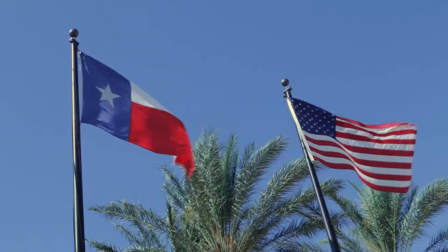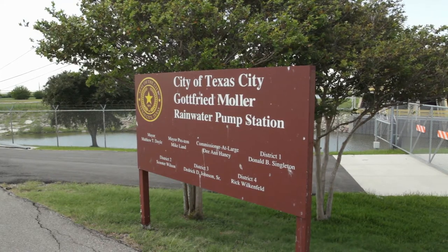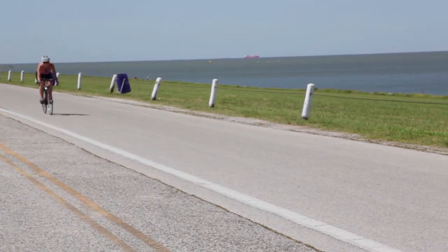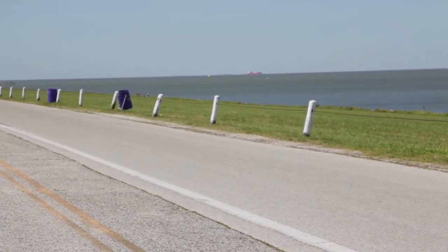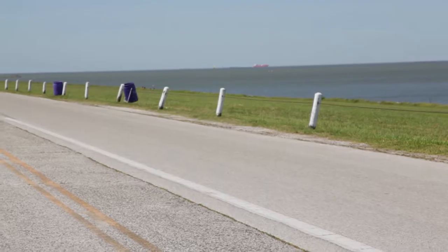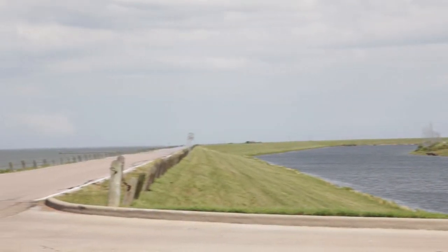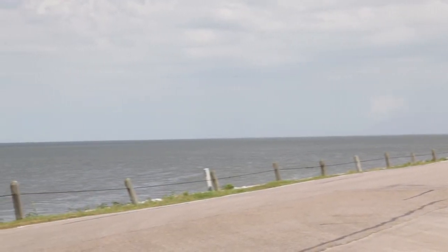Currently, the Texas City Hurricane Protection System consists of three main components, which help to ensure the safety of our great city and its citizens. A 15.7-mile-long levee located along the Texas City coast protects against hurricane flood surges, often the most devastating effect of a hurricane.